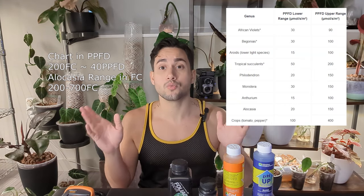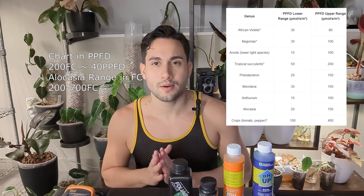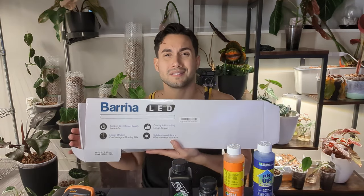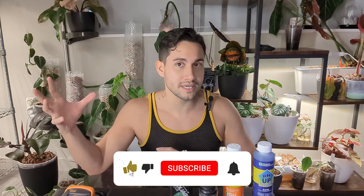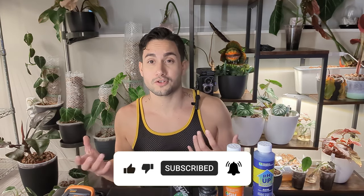I researched the optimal foot candle range for alocasias and found an agreed range of about 200 to 600 foot candles. The space I was going to use was somewhat limited, and the lights I had were burning the leaves — putting out over a thousand foot candles. So I found these lights called Barina, not sponsored. The box was about $50 for eight of them. They're not very strong, which allows the plant to grow close to the light without burning. I'll definitely let you guys know if I like them.